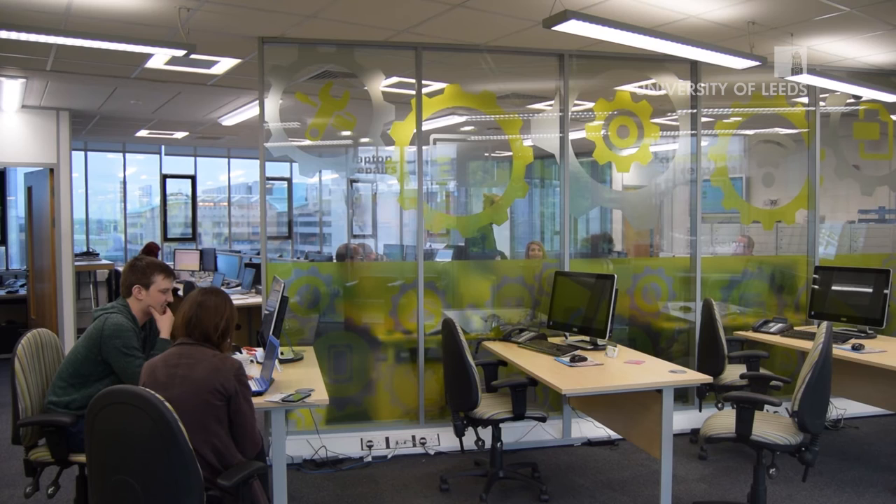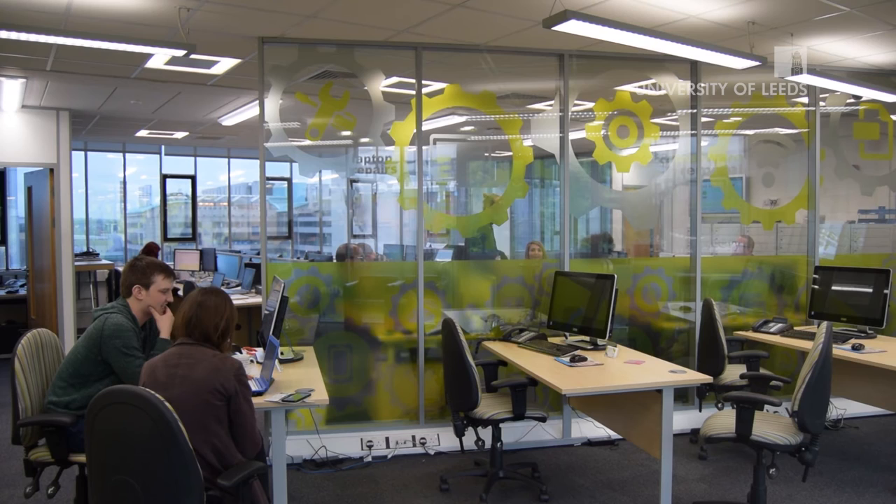If you have any questions or need any help, the IT Service Desk is here for you. They offer friendly, helpful advice should you need it. Throughout term time, they're open between 8am and 9pm on weekdays and 12pm and 5pm on weekends.